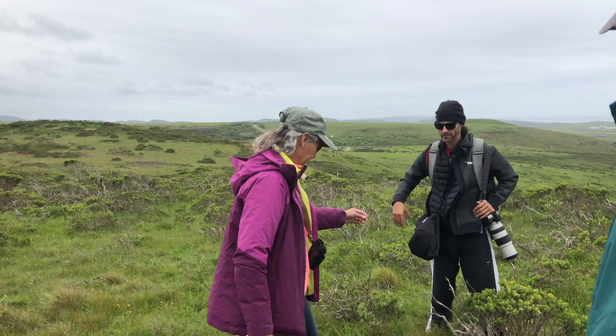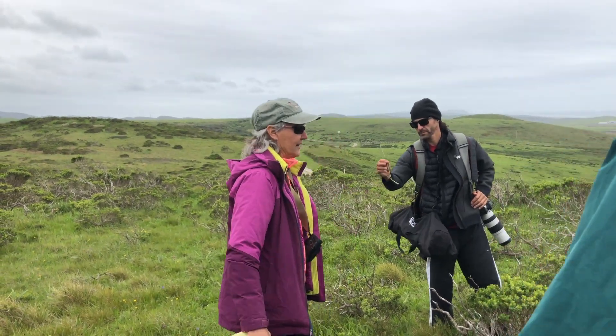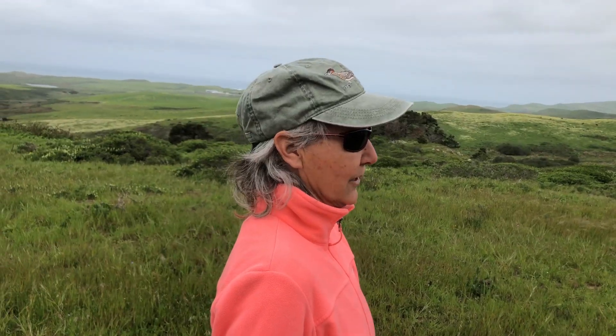Welcome to a crash course in California Field Botany. I'm your host, Skylar Thomas. I have an actual expert, Laura Cunningham, who's going to help us out.